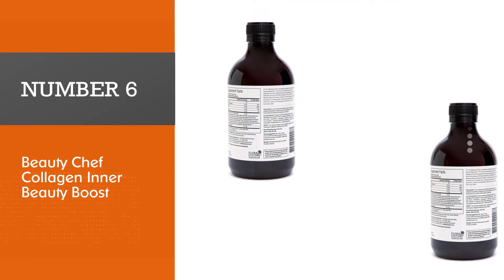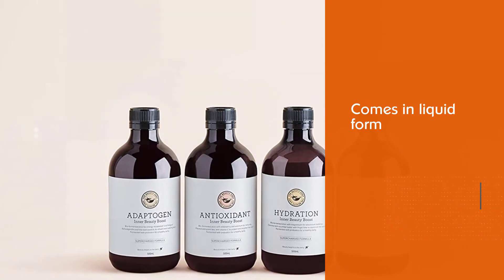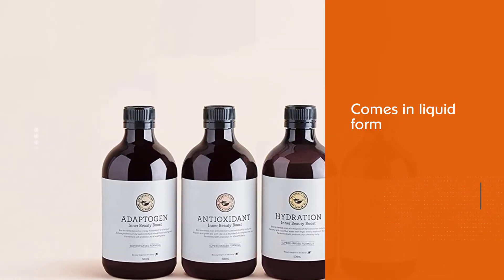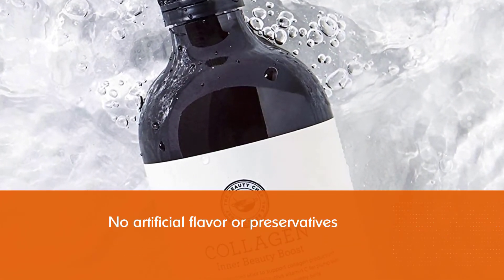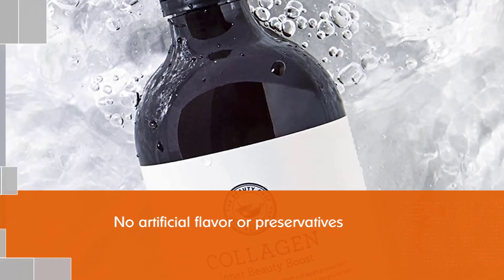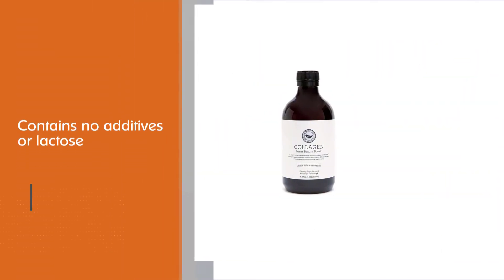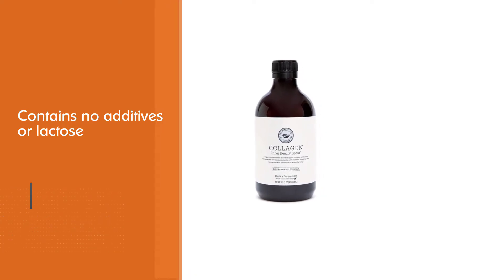Number six: Beauty Chef Collagen Inner Beauty Boost. This collagen supplement is highly recommended. It comes in liquid form with no artificial flavor or preservatives, and you can easily add it to your beverage. It contains no additives or lactose — it is dairy free, sugar free, and gluten free.